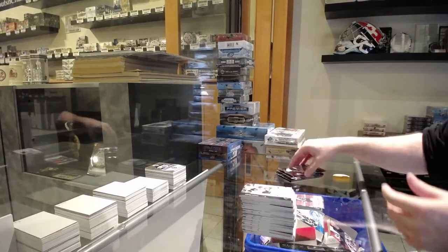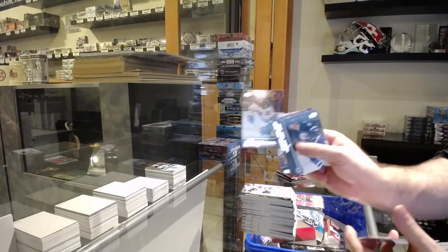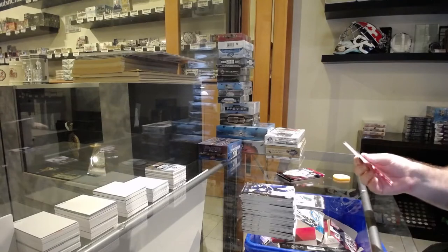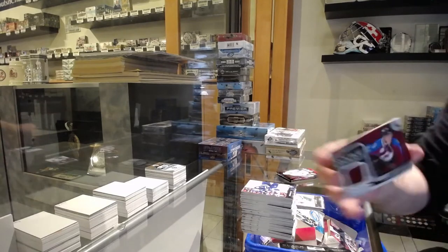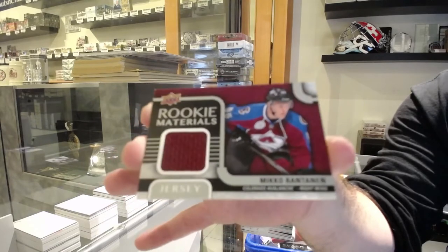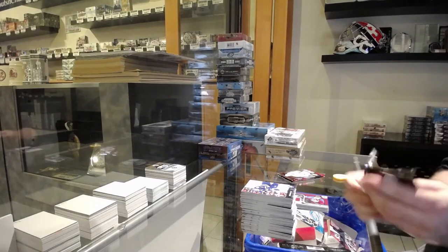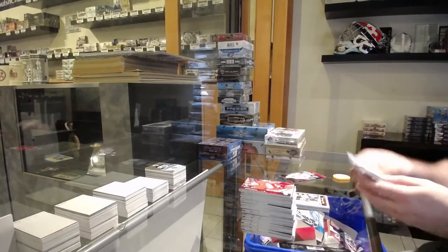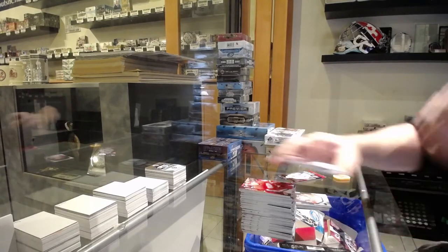Canvas of Kopitar, LA Kings. Gustav Olofsson for the Minnesota Wild, young guns. We've got a rookie jersey Mikko Rantanen for the Avalanche. Rookie materials jersey — 130, 140, 160. Retro rookie of Plotnikov for the Penguins. Kyle Baun portraits for the Hawks.